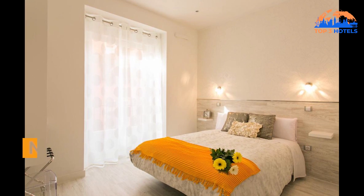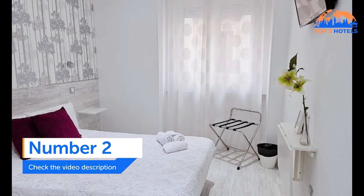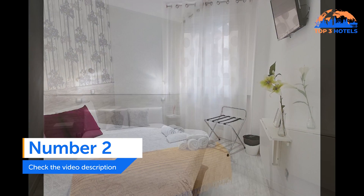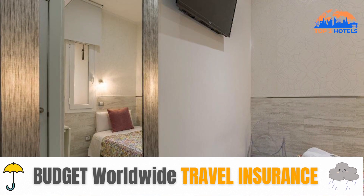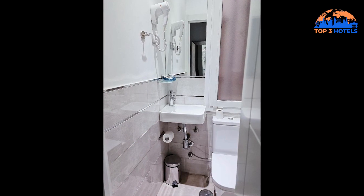Number 2. Hostel Met Madrid. Hostel Met Madrid is conveniently located in Madrid's centro neighborhood, 100 meters from Mercado San Miguel, 300 meters from Plaza Mayor, and 500 meters from Puerta del Sol. Room service, a concierge service, free Wi-Fi throughout the building, and other amenities are available at this establishment.